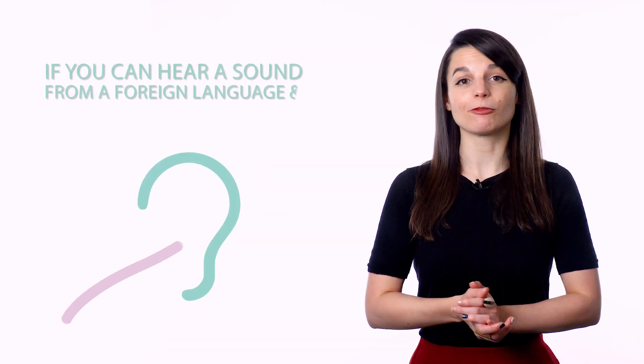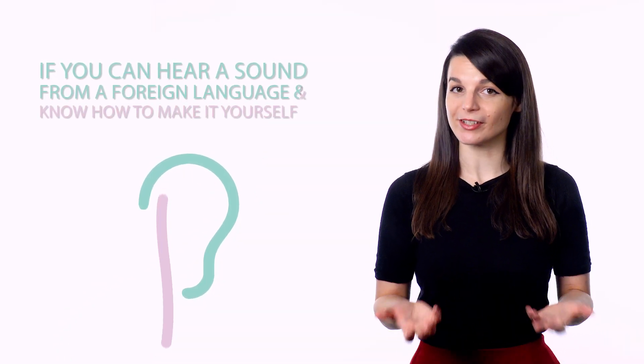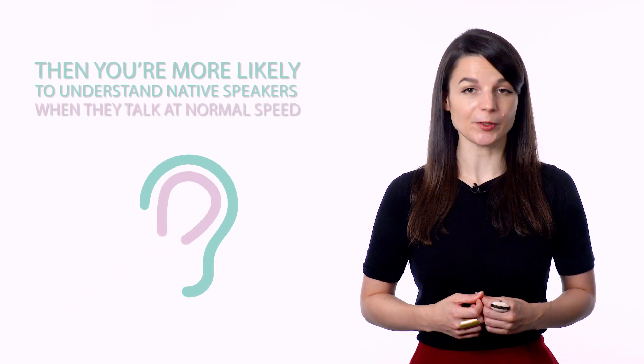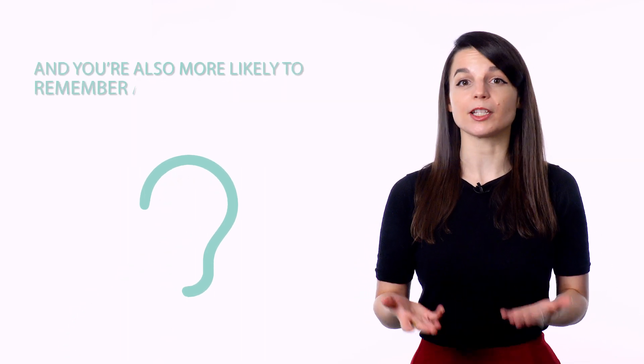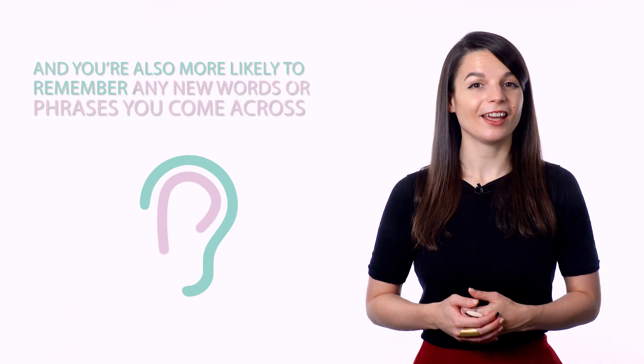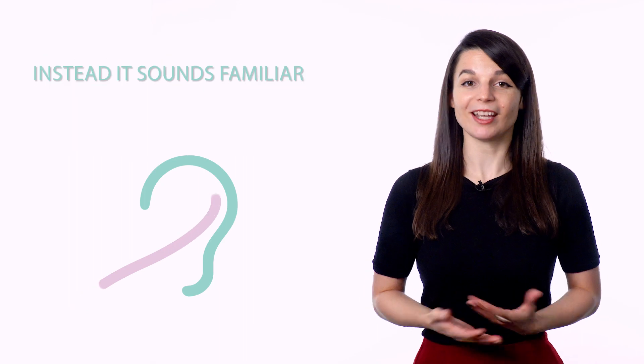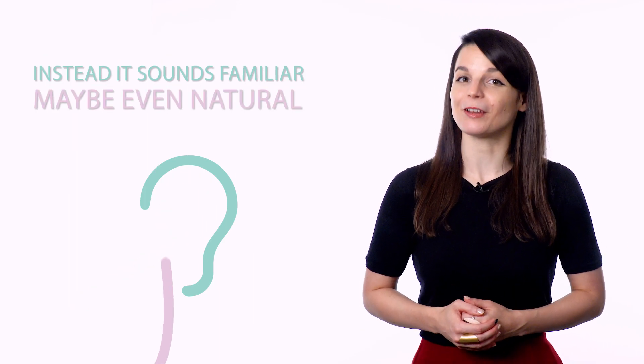Most people think of a good foreign accent as a luxury rather than a necessity. But what most people don't talk about is how having a good accent boosts your listening and comprehension skills. If you can hear a sound from a foreign language and know how to make it yourself, then you're more likely to understand native speakers when they talk at normal speed. And you're also more likely to remember any new words or phrases you come across. Having a good accent means that the language no longer sounds foreign — instead, it sounds familiar, maybe even natural.